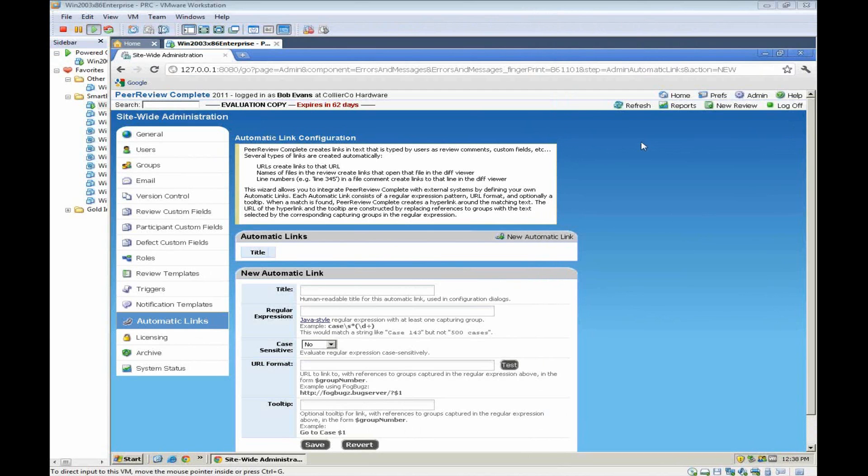We've got one last question: does Peer Review Complete work with hardware descriptor languages? Peer Review Complete is extremely flexible — we have the ability to perform reviews on any text-based programming language, and we take that a step further with syntax highlighting for a list of around 12 to 15 specific languages. We can also add syntax highlighting for other languages you may be interested in. We have a full list of supported languages at smartbear.com — it ranges from everything from XML to PHP to C++ as an example.